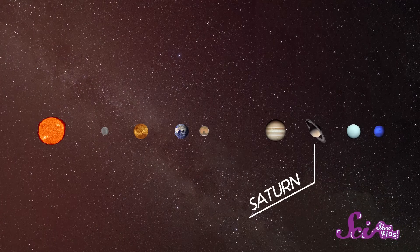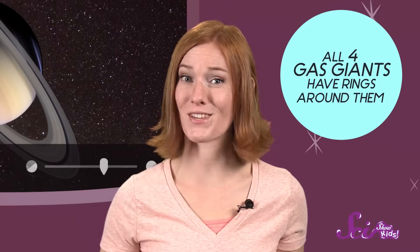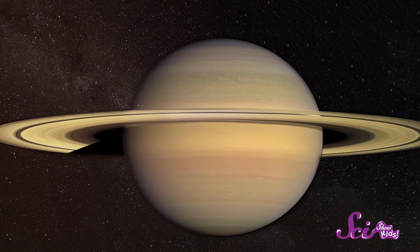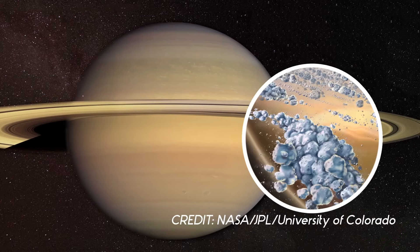Our next planet, Saturn, is also really, really big and made of gas. But you can tell it apart from Jupiter and other gas giants because of its big, beautiful rings. Actually, all four of the gas giants have rings around them, but most of them are so small and faint that it's hard to see them. But Saturn has the biggest and the brightest rings, and they might look fancy, but they're really just made of dust, rocks, and ice.